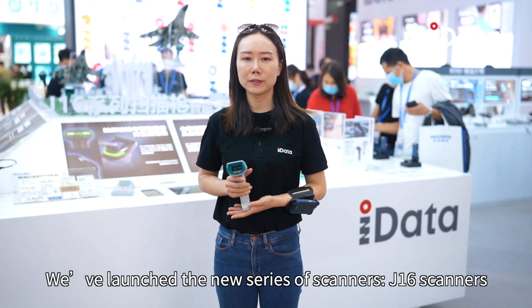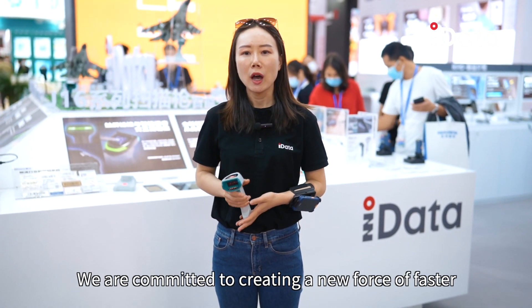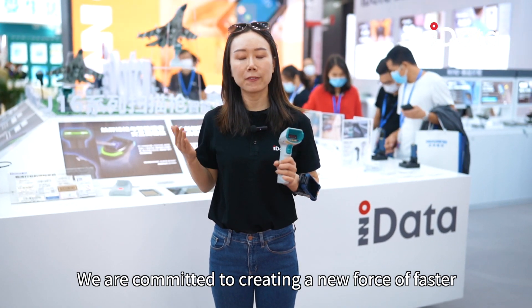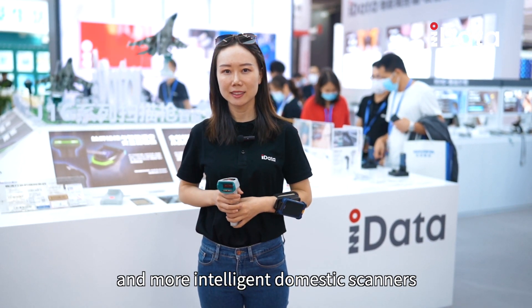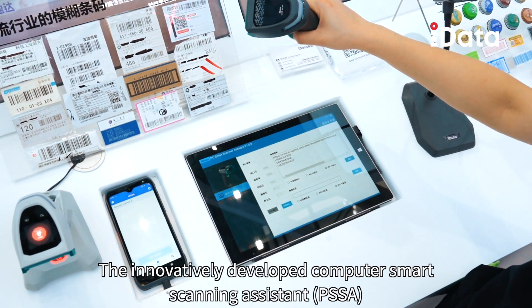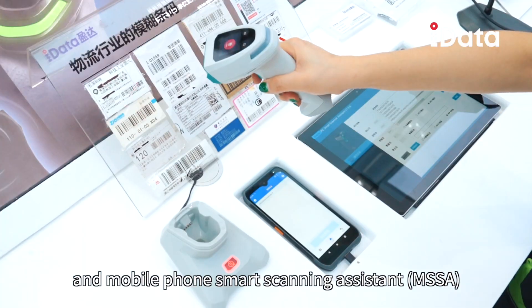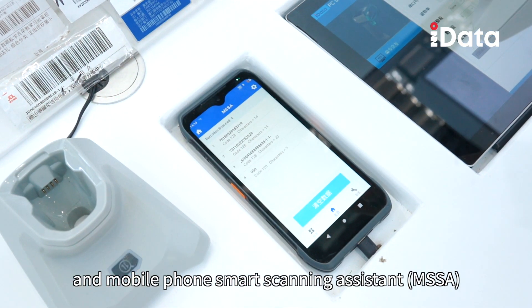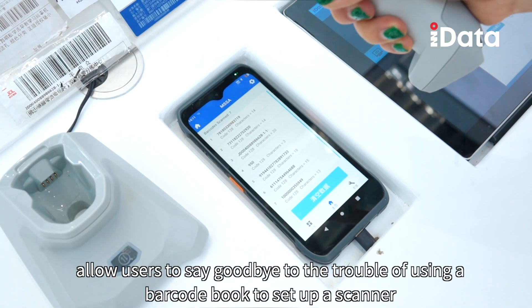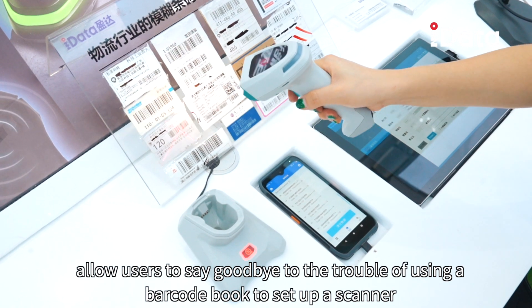We have launched a new series of scanners, the iSeries J16 scanners. We are committed to creating a new force of faster and more intelligent domestic scanners. The innovatively developed computer smart scanning assistant eSSA and the mobile phone smart scanning assistant mSSA allow users to say goodbye to the trouble of using a handbook to set up a scanner.